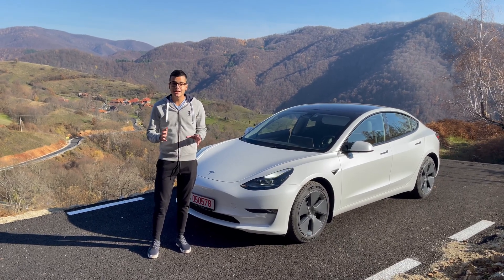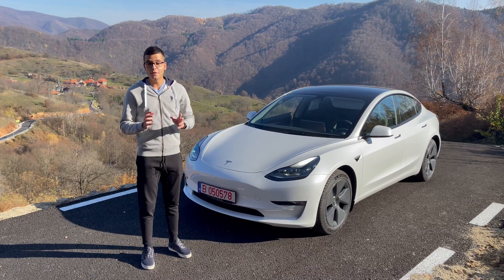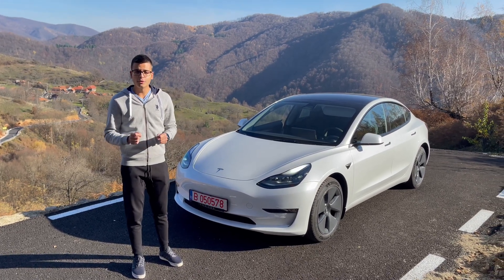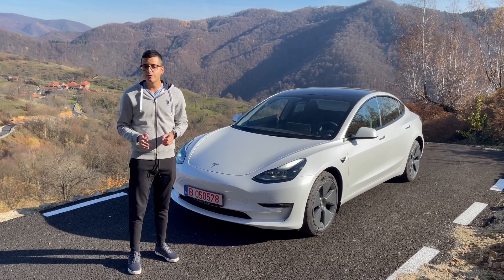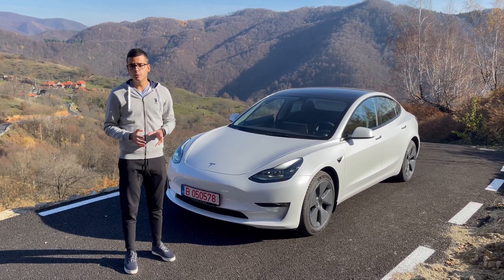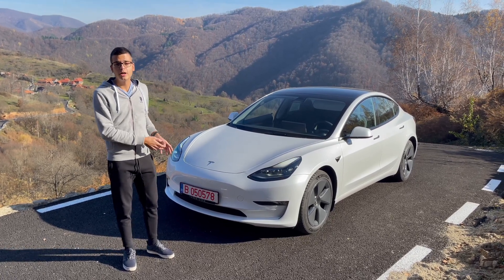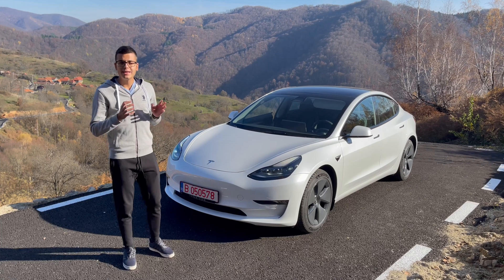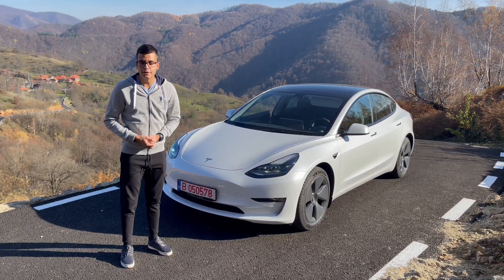Hey everyone, this is Fabio here and today I'm going to show you my 2021 Long Range Model 3. If you want to see my first impressions on the Model 3 and you want to see me drive a Model 3 performance, you can check out the video linked in a card up there. But this video is going to be me talking about my Model 3 — this is my personal one — and I'm going to tell you about 10 things I like about it and 10 things I don't like so much about it.